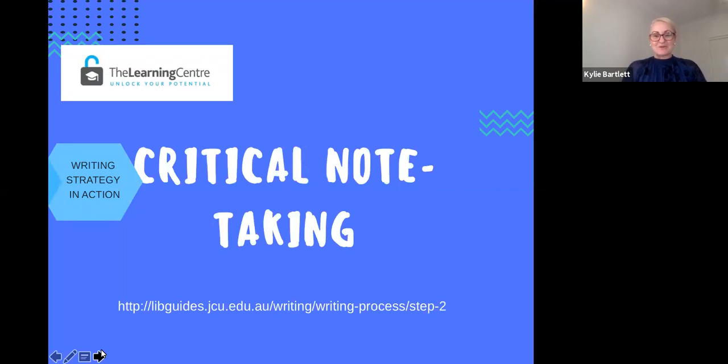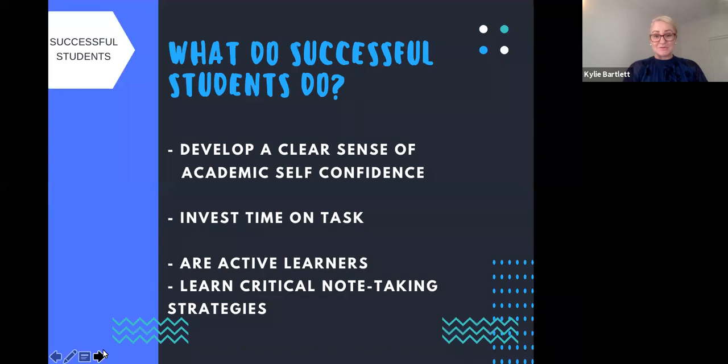So what is this critical note-taking strategy that's so powerful? You can find this strategy with many others at the link provided on the slide today. Basically, it is a strategy that a lot of students use to develop a really clear sense of academic self-confidence, to invest meaningful time on task, as well as engaging in an active strategy instead of taking a passive role in the learning process — actively doing, because that's where you retain information and make more synthesis of ideas.